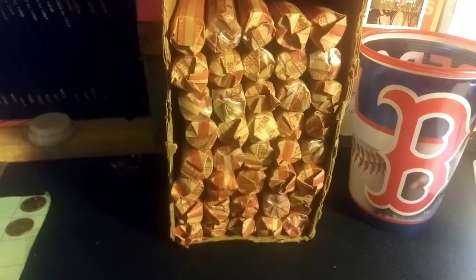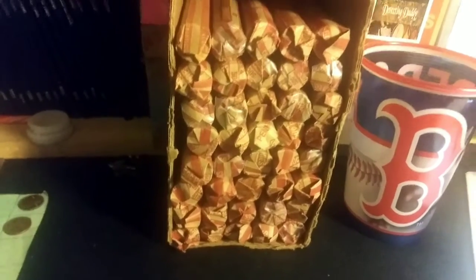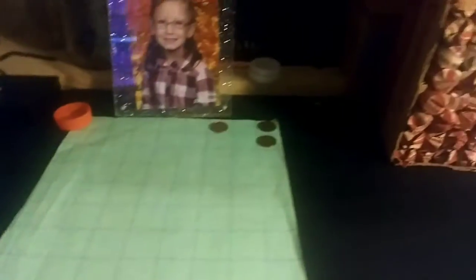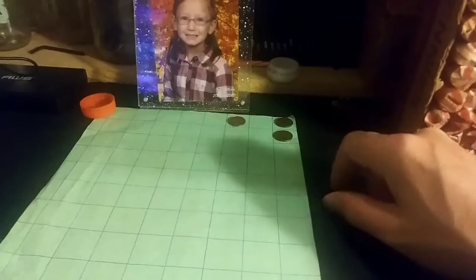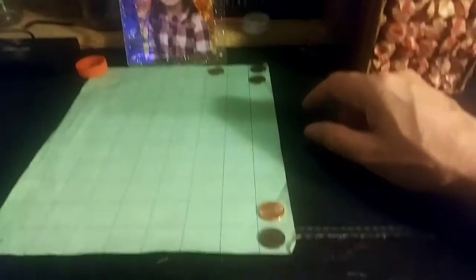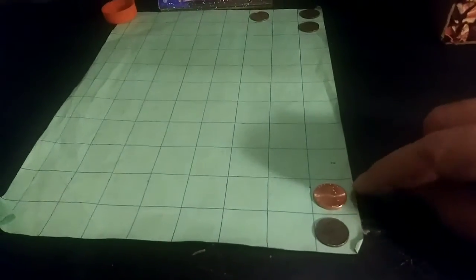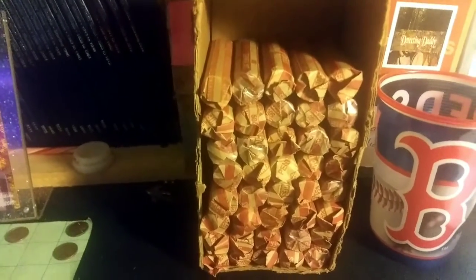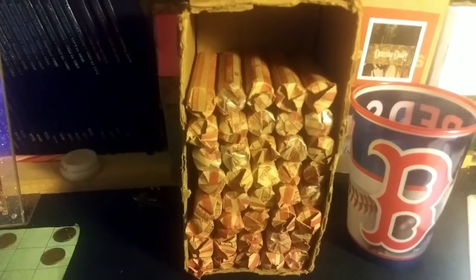I guess I've been getting spoiled lately with wheat pennies, because we are literally 10 rolls in and the whole wheat penny section is empty — not a single one. I do have one Canadian from the 1980s, a '59, a '59-D, the 2019-D I found, and the dime. That is it. Ouch. Let's hope this box picks up quickly.